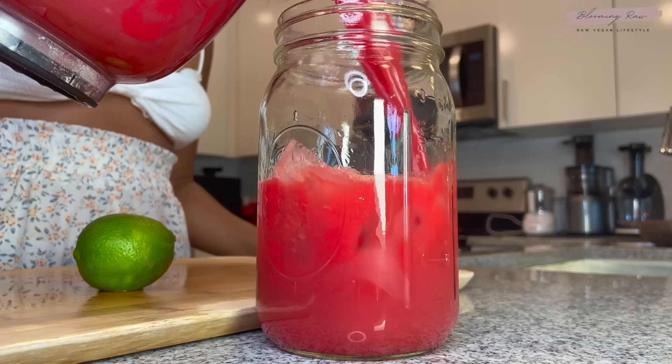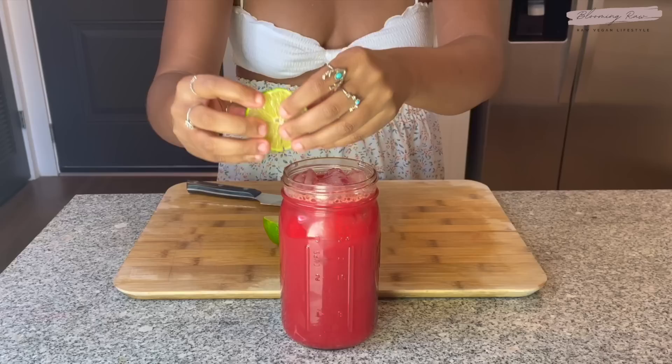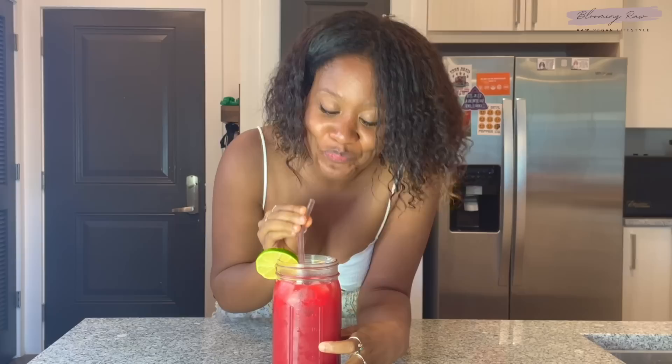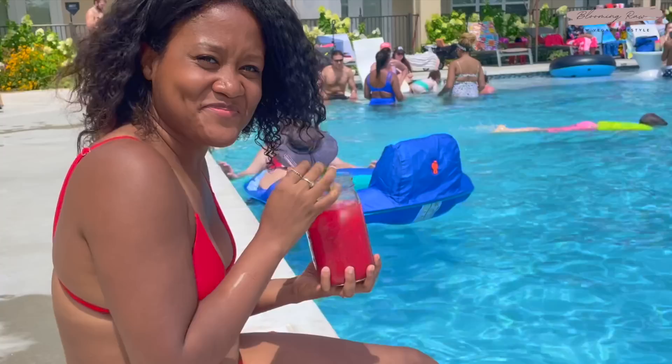Now I'm grabbing a mason jar, adding some ice because I like my juices cold, and then pouring in my juice. Look at that gorgeous color — I'm obsessed. Luke and I thought it looked like Kool-Aid, obviously a much healthier version. I haven't thought of a name for this juice yet, so let me know in the comments below what you'd call it. I also decided to chop up some lime — lime adds such a nice tangy twist. This drink is the perfect blend of tart, earthy, and sweet, absolutely perfect for the summer heat.